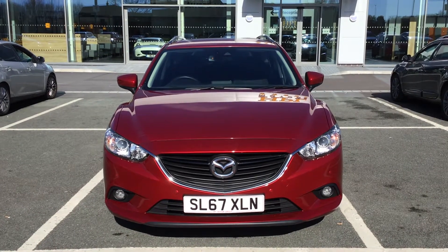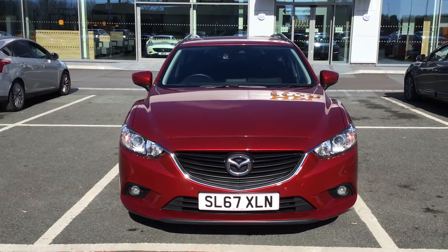Hello and welcome to HPL Motors in Preston. Today I've got this Mazda 6 SEL for you.